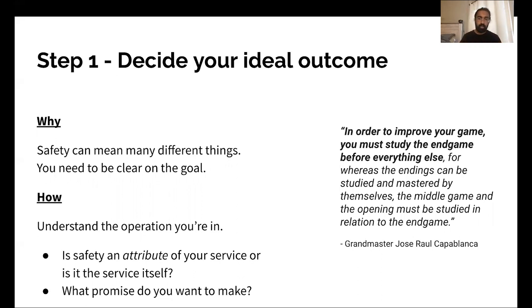Understand the operation you're in. Is safety an attribute of your service, or is it the service itself? In Lyft's case, safety is an attribute — it's an attribute of providing great transportation. In Snug's case, the service itself is about safety and security; that is what we're fundamentally providing the customer. So what promise do you want to make? In order to improve your game, you must study the end game before everything else. Start here — this is step one.